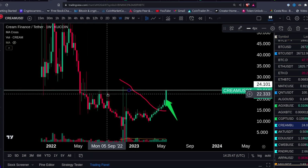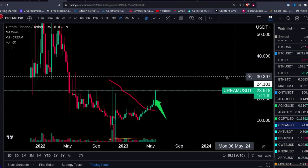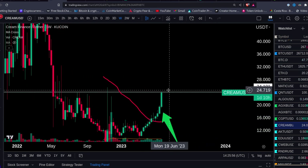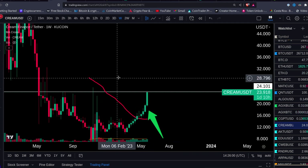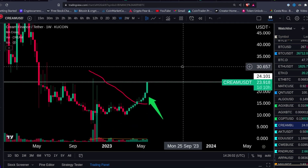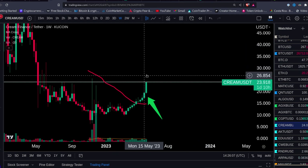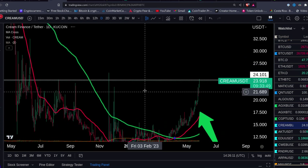Once we clear that level, watch CREAM. These are the coins you want to watch. Obviously this is not financial advice — don't put all your money in this coin. CREAM is showing relative strength versus pretty much the whole market. Almost nothing else is moving right now, so put it on your radar.